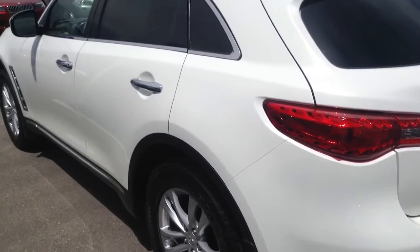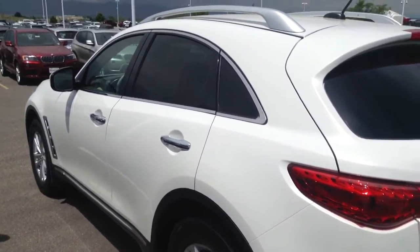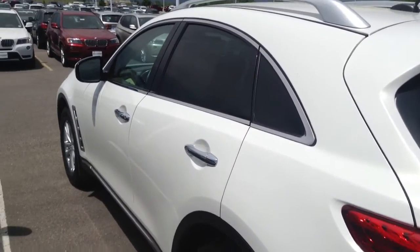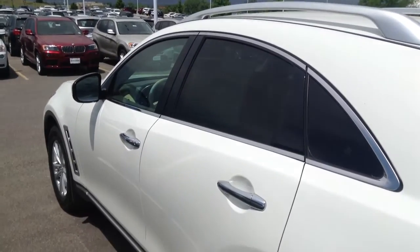Not sure how you found us online, but we are actually the third highest volume dealer in Colorado for used cars. It's because we price them right and we wholesale all the stuff that we're basically not going to stand behind.